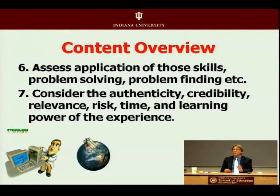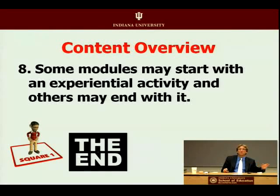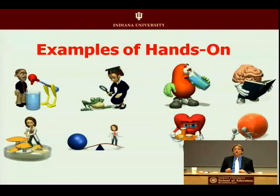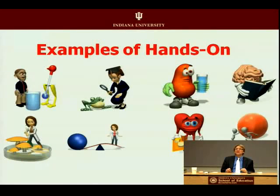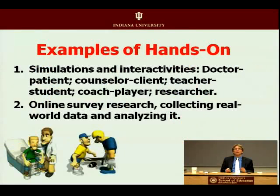Consider the degree of authenticity and credibility of the simulations, the role plays, the debates, the games that students might engage in by just doing it. Also consider the power of that experience — start with something hands-on, or end with something hands-on. You have that choice.